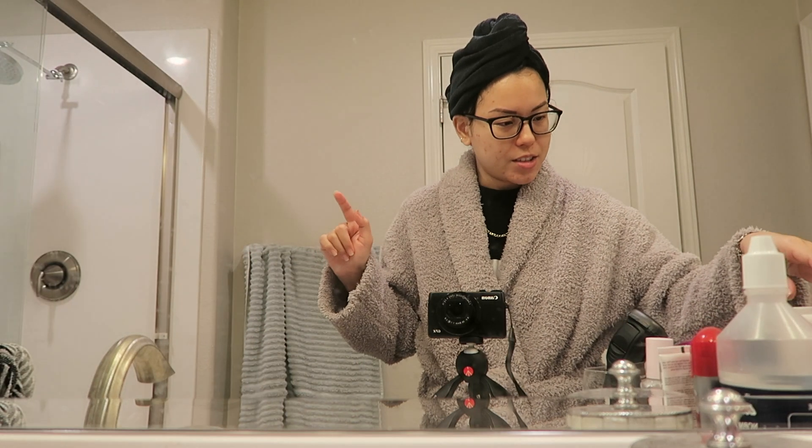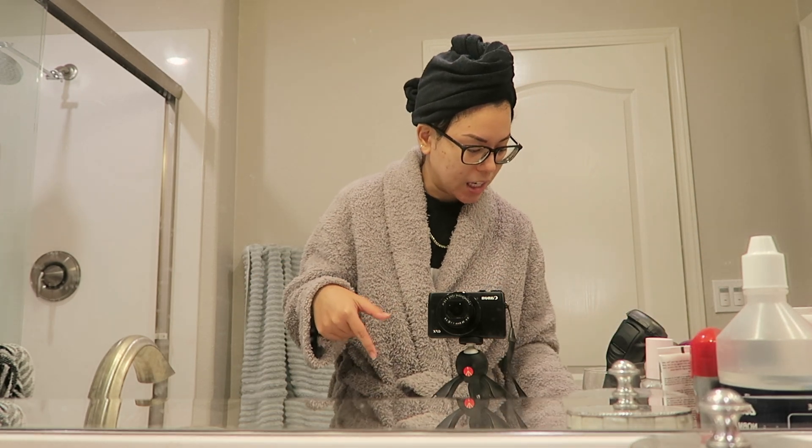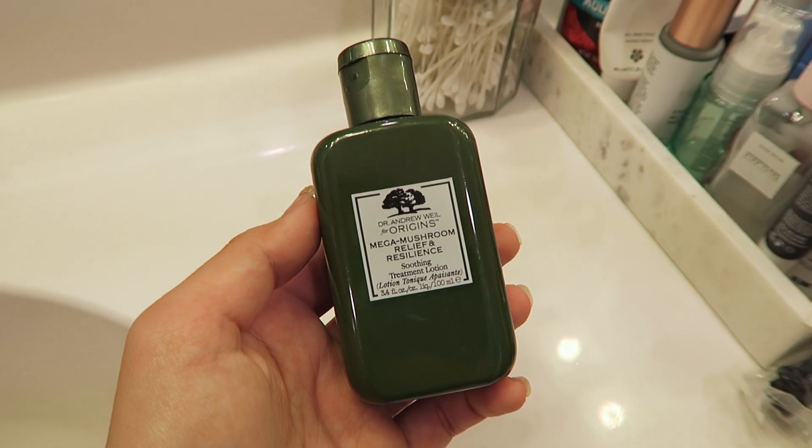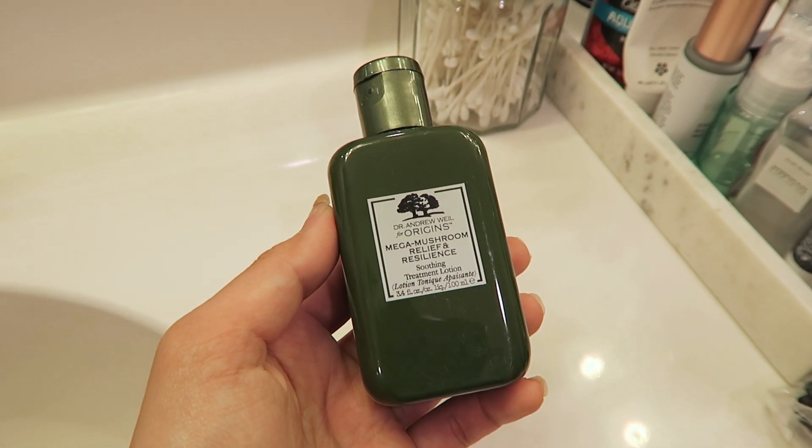Okay, the mask is done. I was doing a little touch-up on my Chloe Ting workout video — before the shower I was editing for about two hours, and then another 30 minutes after, so it takes a very long time to edit that kind of video. Now I'm going in with my toner — I'm using the Origins Soothing Treatment Lotion from their mushroom line.